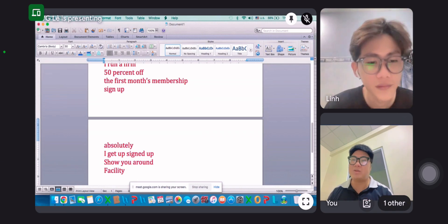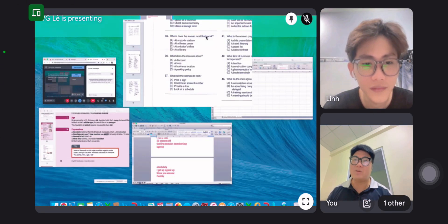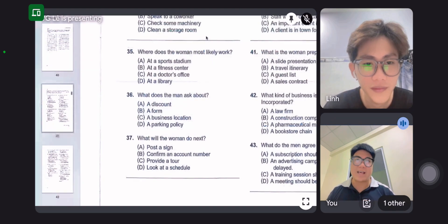Here we go. One more time — you choose again, one more time. Questions 35 to 37.